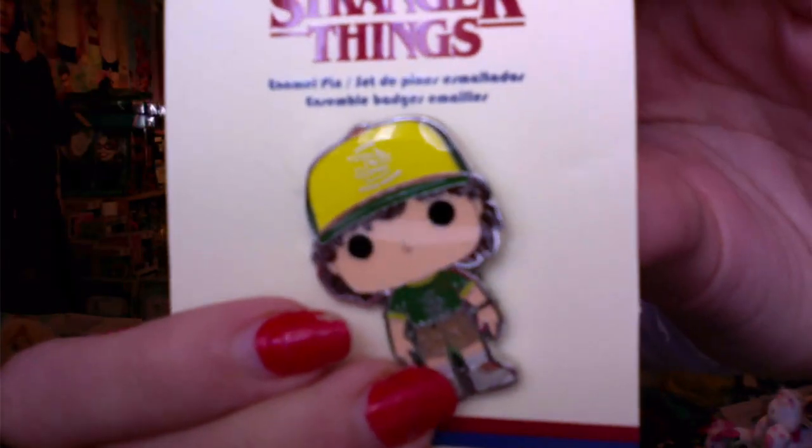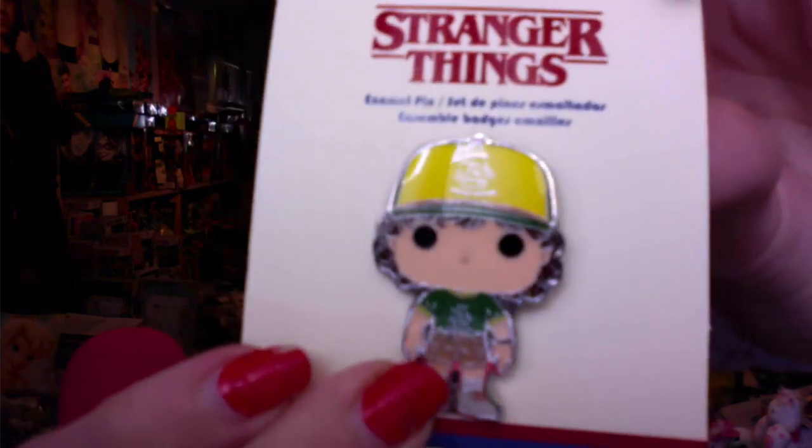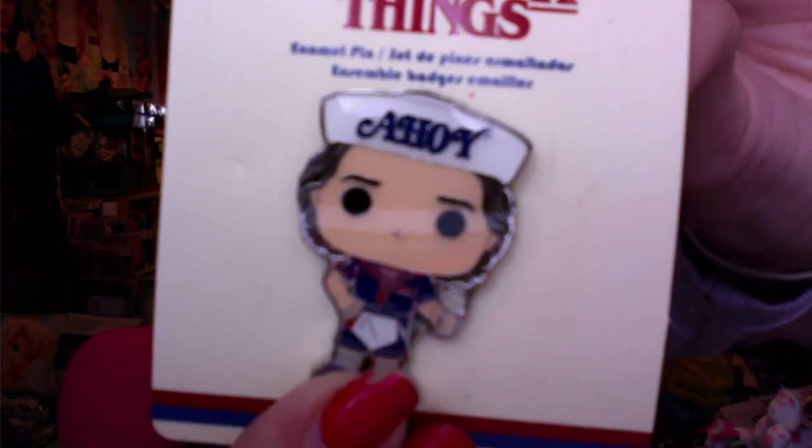Then we have the Frozen 2 Pop Pins — Tabby got me Elsa, and she is so cool. Tabby also got me Stranger Things Season 3 Dustin and Steve Pop Pins. It's weird that they had Season 1 and Season 3 but skipped Season 2. They also have 11, Erica, Robin, and possibly Hopper — my store only gets a few of them in.